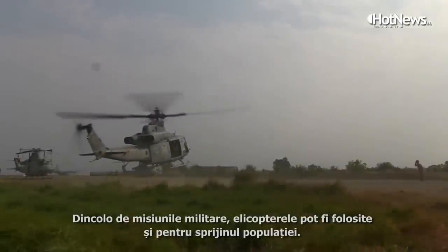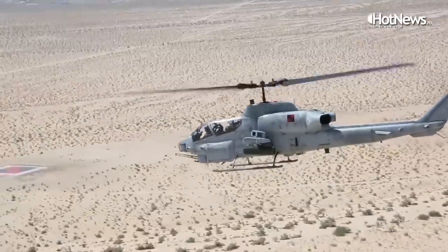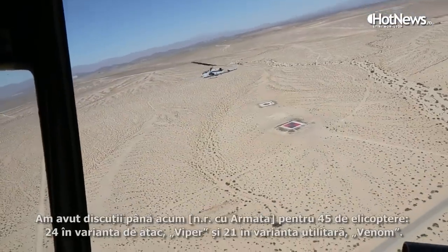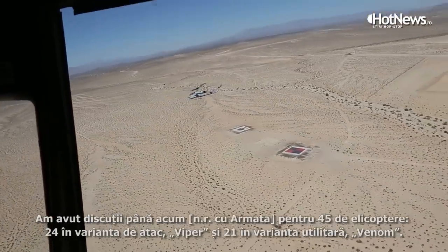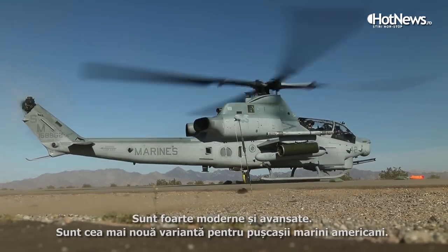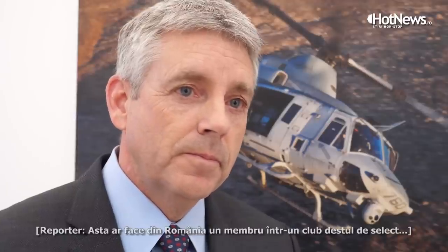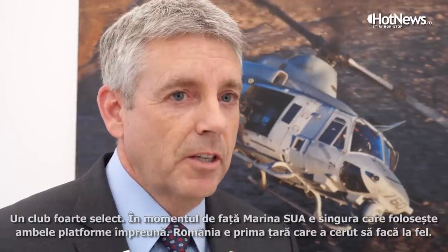Discussions so far have been around 45 aircraft — 24 of the attack version, the Viper, and 21 of the Venom utility aircraft. These are very modern and advanced, representing the latest version currently in service with the United States Marine Corps, which would make Romania a member of a very select club.